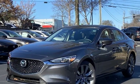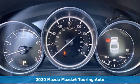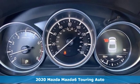It's a new 2020 Mazda 6. With Mazda, driving's what matters most.